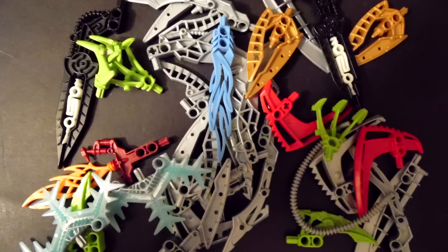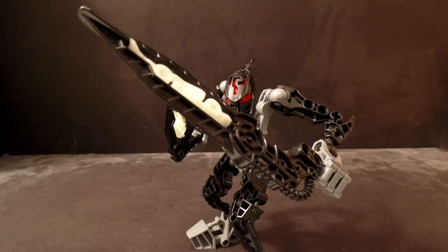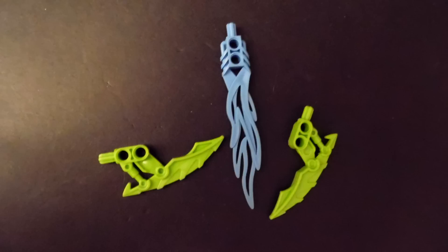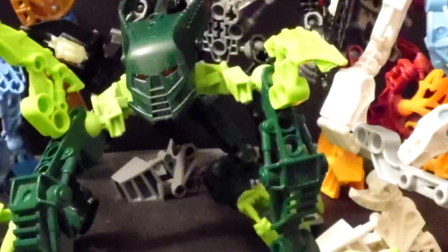Last are the weapons. Besides Metis' snowflake shield and Atticus' glow-in-the-dark swords — which are beautiful and well-designed — everyone else's weapons are reused weapon pieces, some of them recolored. So there isn't much to say about them.